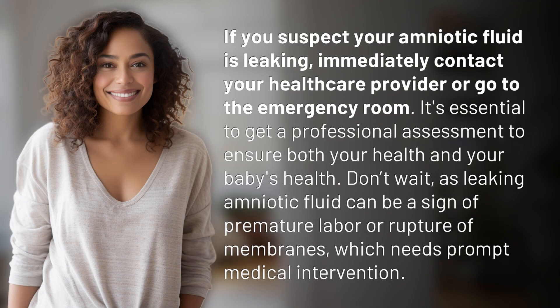If you suspect your amniotic fluid is leaking, immediately contact your healthcare provider or go to the emergency room. It's essential to get a professional assessment to ensure both your health and your baby's health. Don't wait, as leaking amniotic fluid can be a sign of premature labor or rupture of membranes, which needs prompt medical intervention.